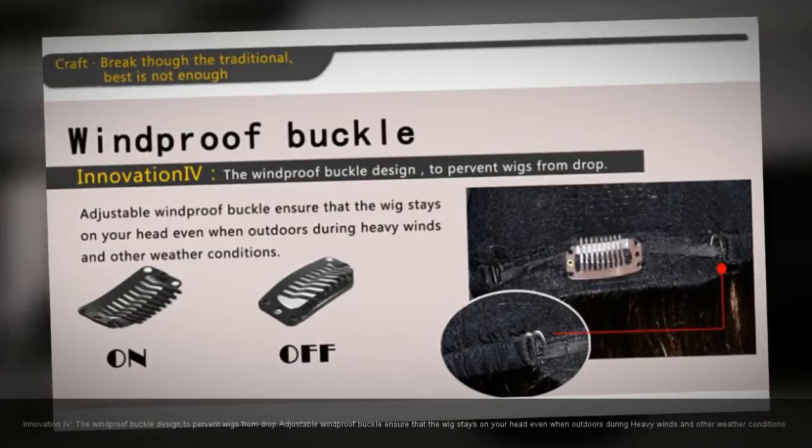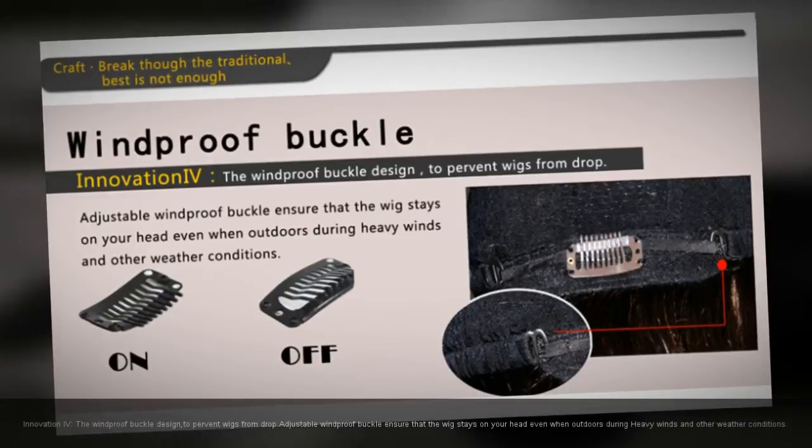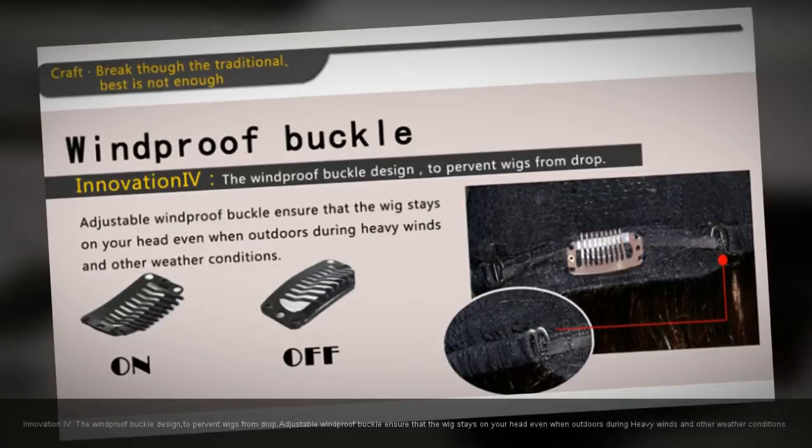Innovation: the windproof buckle design to prevent wigs from dropping. An adjustable windproof buckle ensures that the wig stays on your head even when outdoors during heavy winds and other weather conditions.